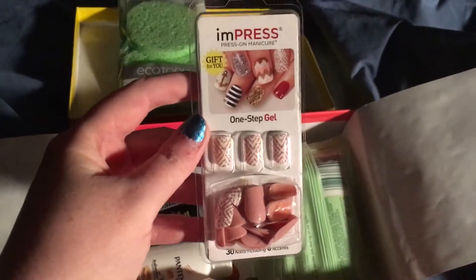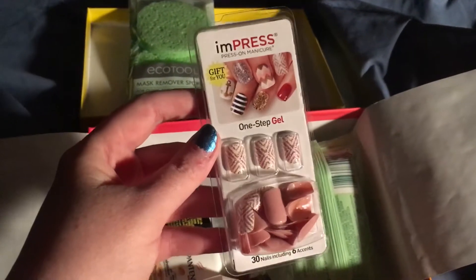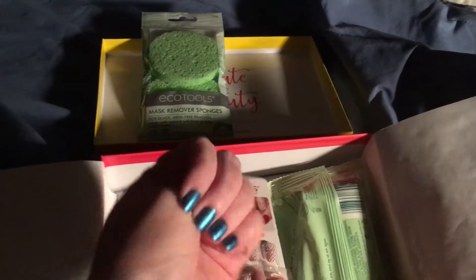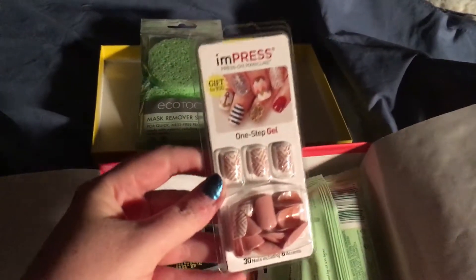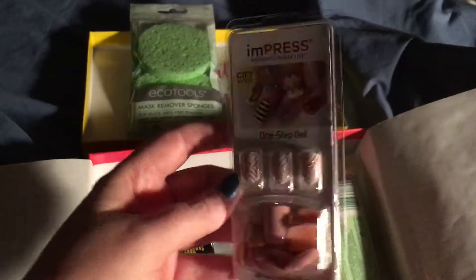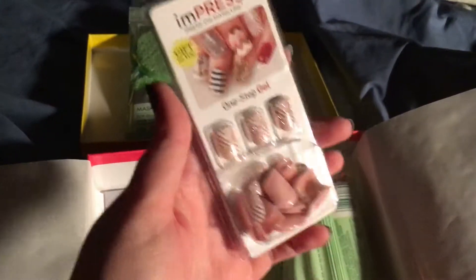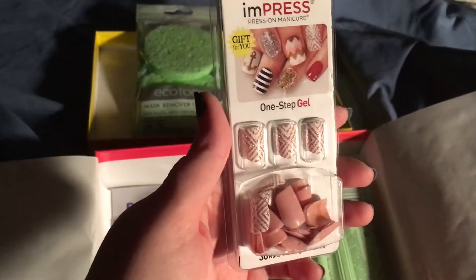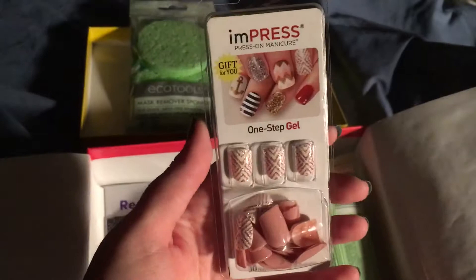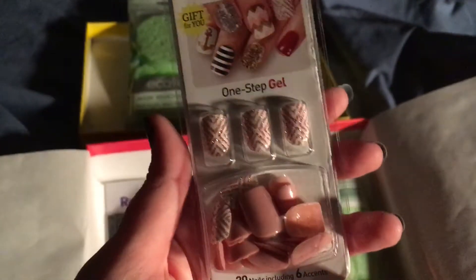These are press-on gel nails. I'm not a big fake nail person. I have to do my nails to stop picking at them, but I do my own nails. I'm probably going to end up giving these away — who am I kidding? It's nice, and there are a couple of glitter nails. That is really cute.